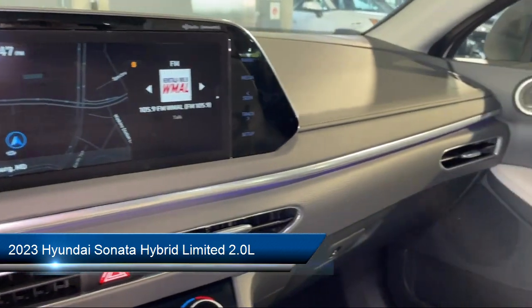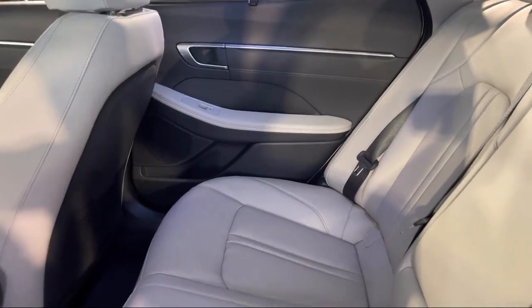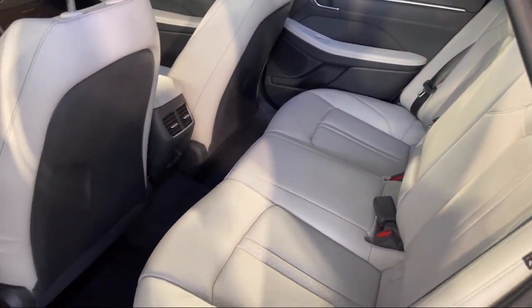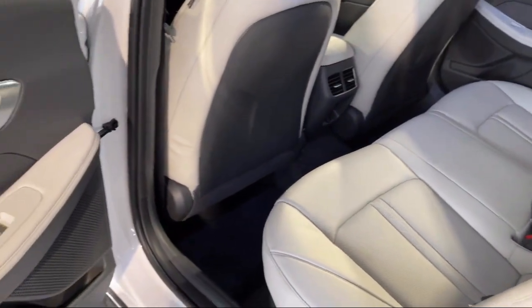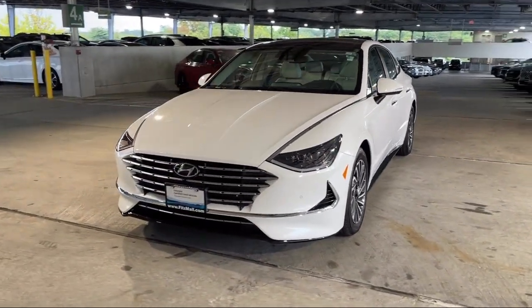It comes equipped with driver attention alert system, moonroof-sunroof anti-traffic, hill holder control, dual front air conditioning zones, driver seat power adjustments, and power side mirror adjustments.